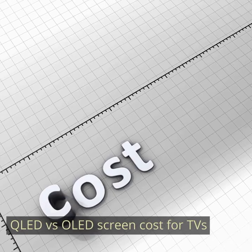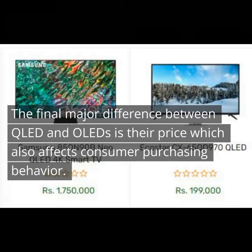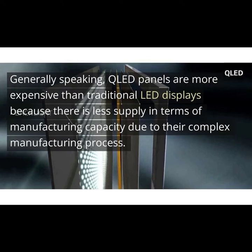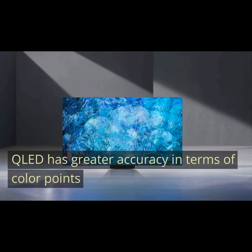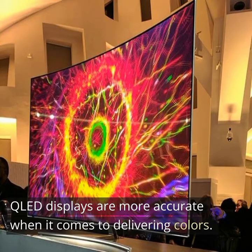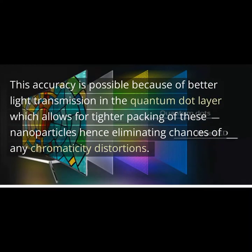QLED vs OLED screen costs for TVs. The final major difference between QLED and OLEDs is their price, which also affects consumer purchasing behavior. Generally speaking, QLED panels are more expensive than traditional LED displays because there is less supply in terms of manufacturing capacity due to their complex manufacturing process. QLED has greater accuracy in terms of color points. QLED displays are more accurate when it comes to delivering colors. This accuracy is possible because of better light transmission in the quantum dot layer, which allows for tighter packing of these nanoparticles, hence eliminating chances of any chromaticity distortions.